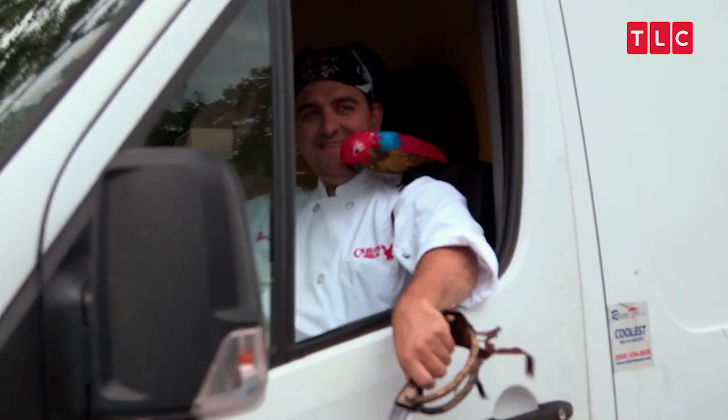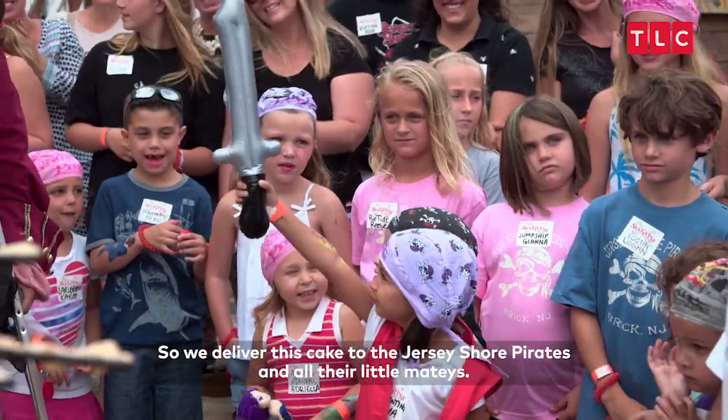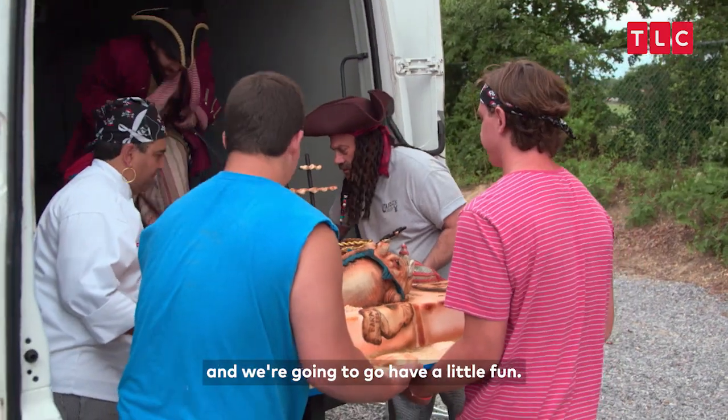There he is. So we deliver this cake to the Jersey Shore pirates and all their little mateys. Ahoy! We all dressed up like pirates and we're gonna go have a little fun.